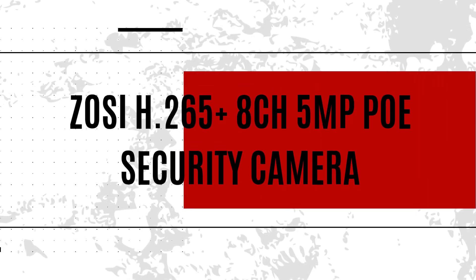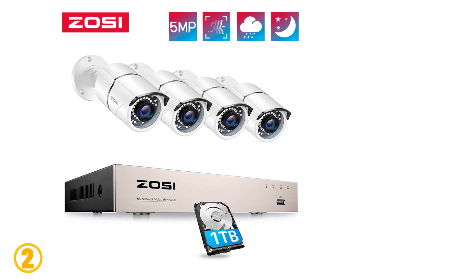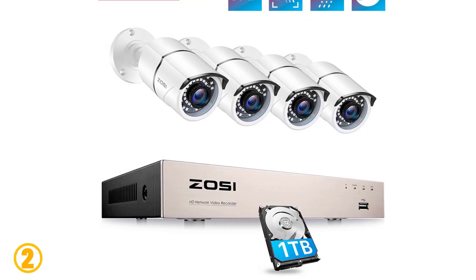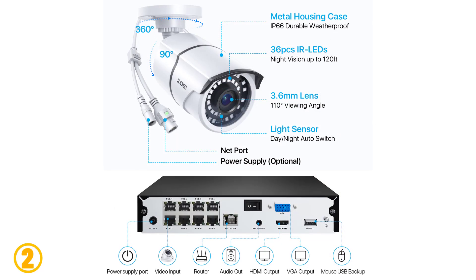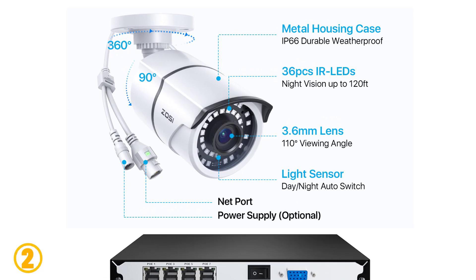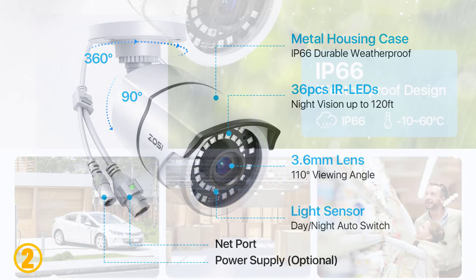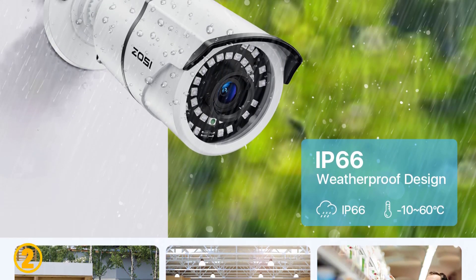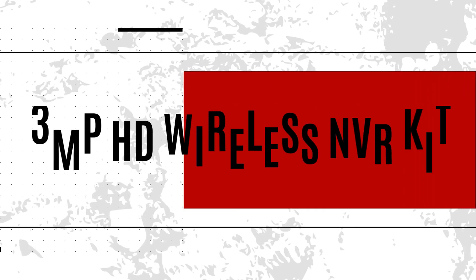Item number two is the Zosie H.265+ 8-channel 5MP PoE security camera system. Specifications: brand name Zosie, video input 8 channels, resolution 5MP, TV system NTSC/PAL, 4 pieces of cameras, resolution 5MP 2560x1920 super HD, PoE NVR 8-channel 5MP H.265+ NVR, multi-language support, video compression H.265+, hard drive support 1 drive.